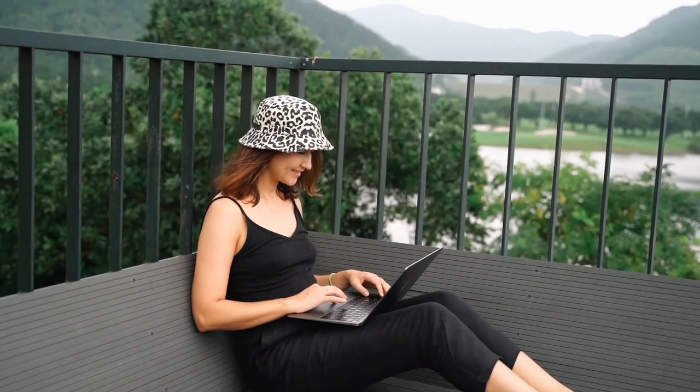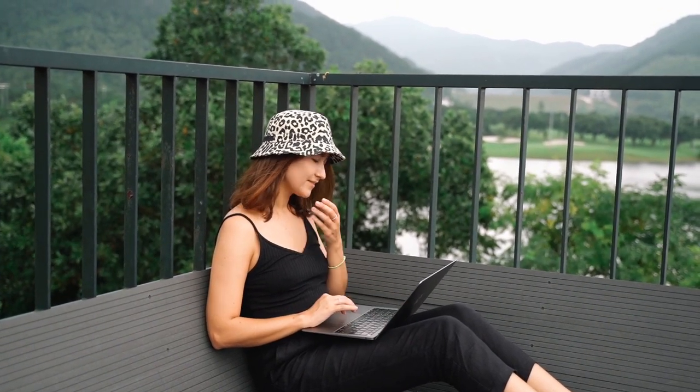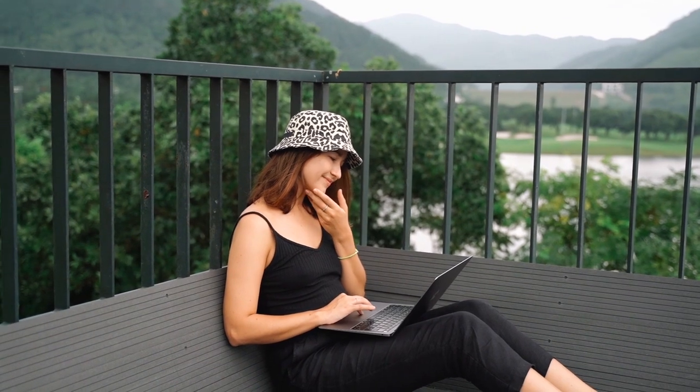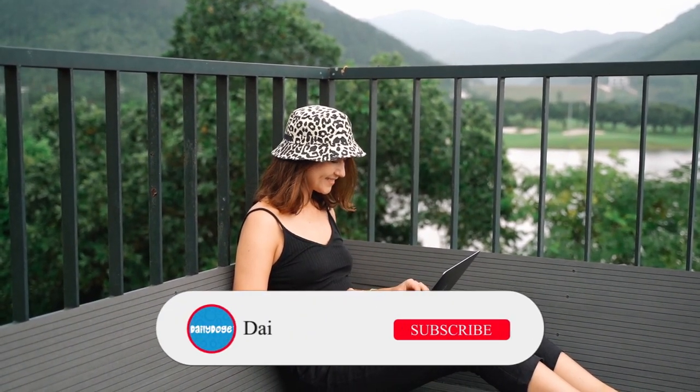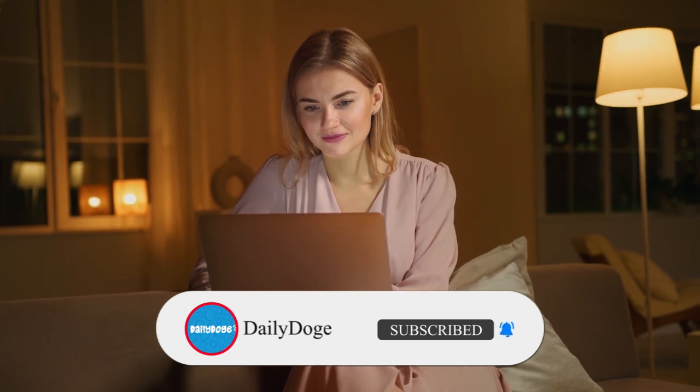Hello and welcome to Daily Doge channel. In this video, we will talk about the top 5 tricks every dog should know and how to teach them. Before moving further, please like this video and subscribe to our channel so that you don't miss our upcoming amazing videos. Alright, let's jump in.